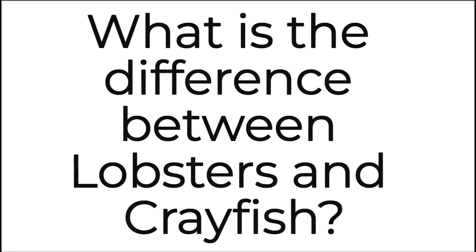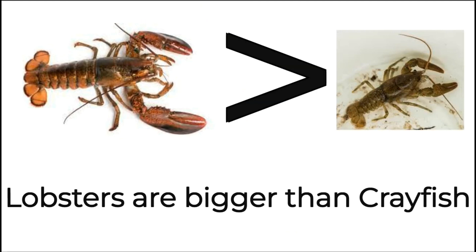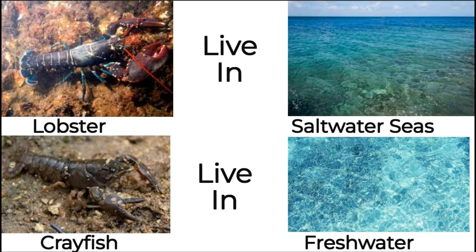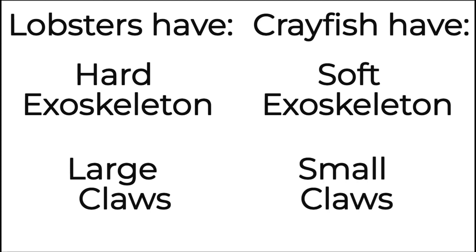You might also wonder: what is the difference between lobsters and crayfish? Lobsters are usually bigger than crayfish. Lobsters live in saltwater seas and crayfish live in freshwater. Lobsters have a hard exoskeleton and large claws, and crayfish have a softer exoskeleton and smaller claws.